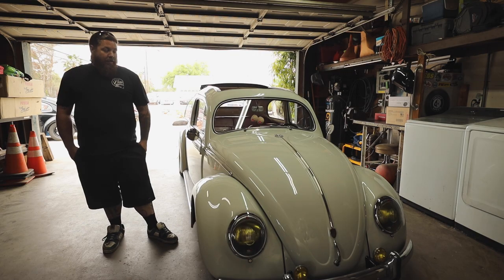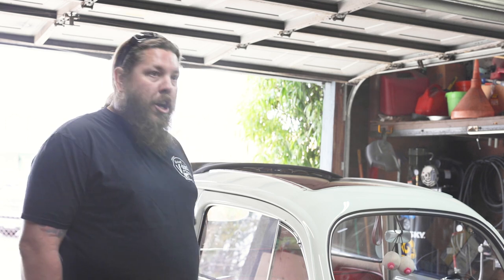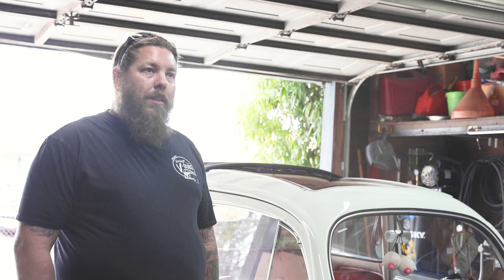Thank you, I appreciate it. Thanks to Bruce, thanks to my pops, thanks to my wife, thanks to my kids for putting up with it and actually liking the car. Everybody who's helped me out along the way — Jeremy, everybody — I appreciate it. Couldn't have done it without them.